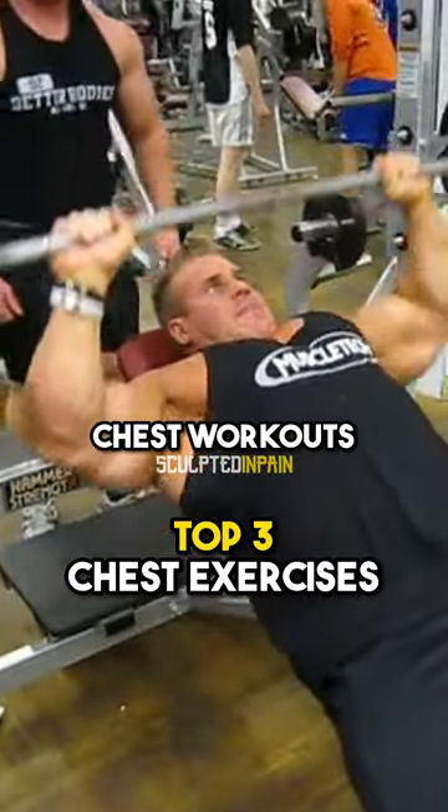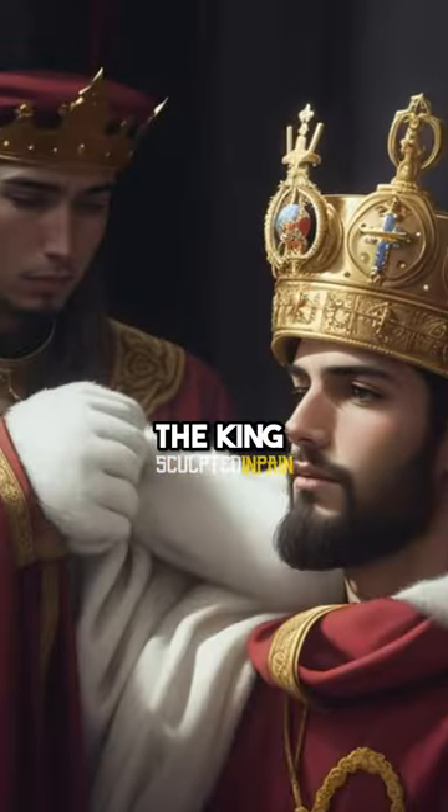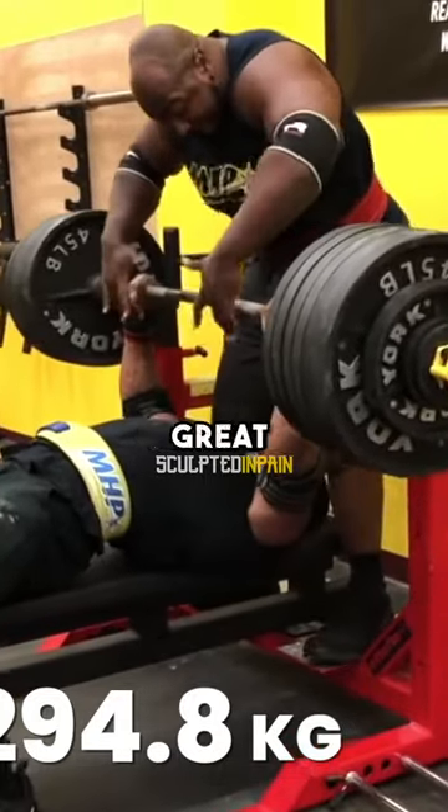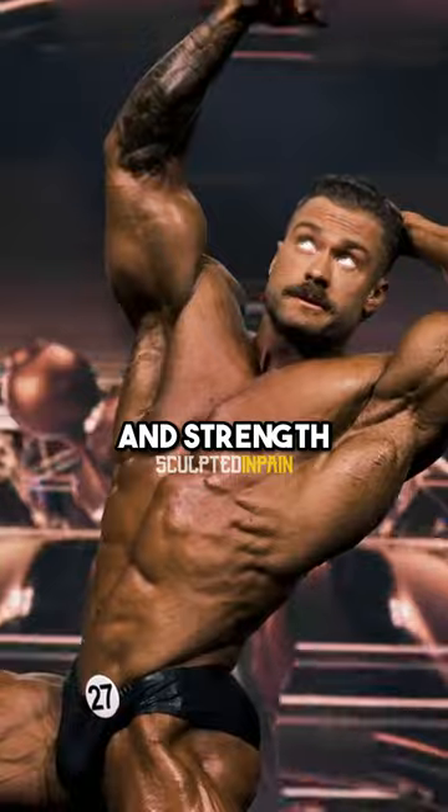These are the top three bodybuilding chest workouts to build double Ds. The king of chest builders: the bench press. This is a great compound movement to build a great foundation for yourself to gain size and strength.